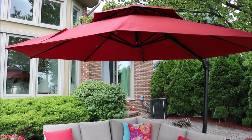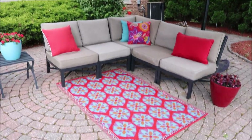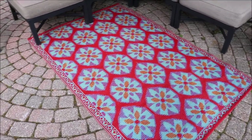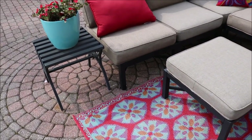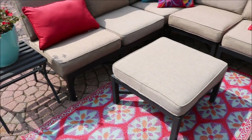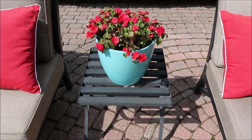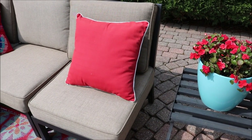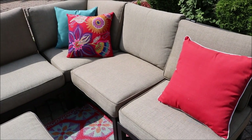We have the two sectionals and the umbrella — those are from lowes.com. I just got these two new rugs; I love them, I love the colors, and these are from World Market. The two small tables that we have are also from lowes.com, and the aqua pots I got at Lowe's in store.